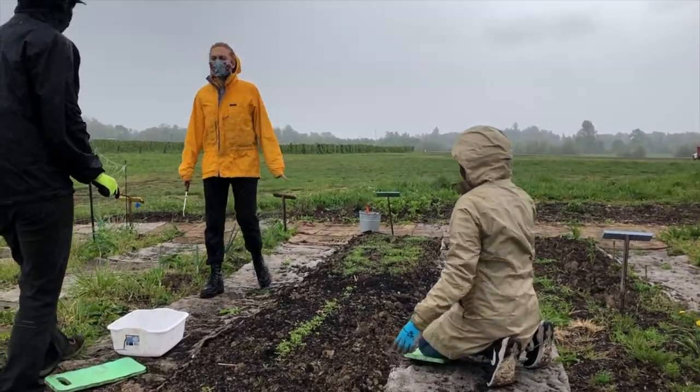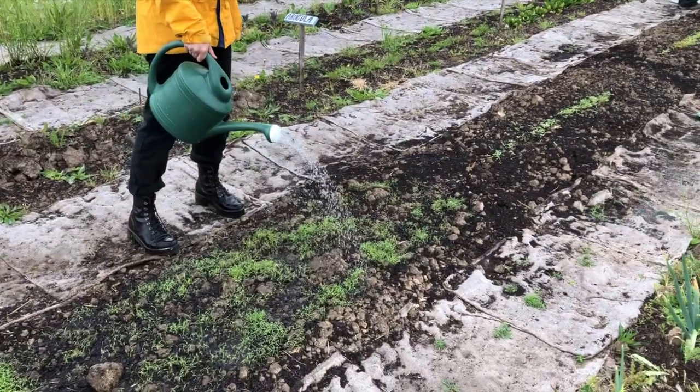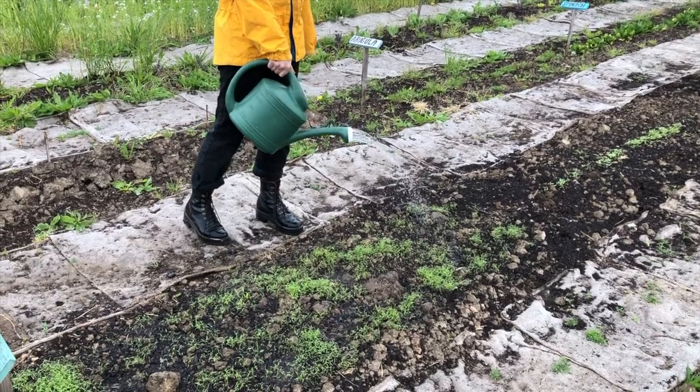Here you can see a row of beet sprouts — so exciting! After checking in on our plants and doing some weeding around them, we watered them. Even though it was raining at the moment, it's been pretty dry lately so the plants still need lots of water.